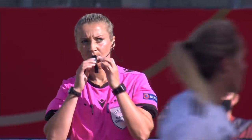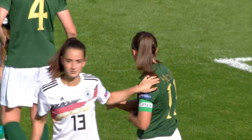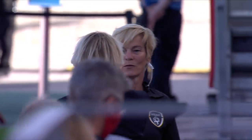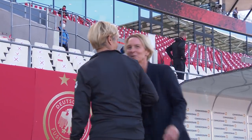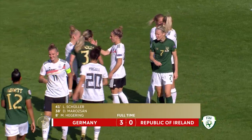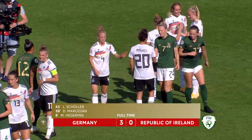But Germany win 3-0 in any case, and they go to the top of Group I in the Euro 2022 qualifiers, ahead of their game in Montenegro next week. Just what Martina Voss-Tecklenburg needed. The only downside being the injury, of course, to Julia Gwynn in this game.